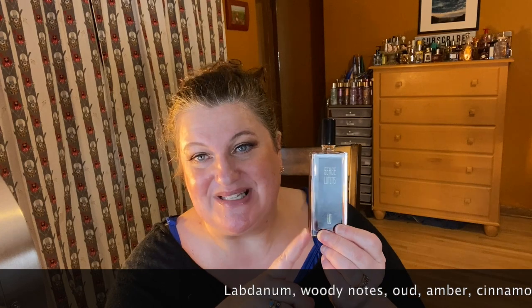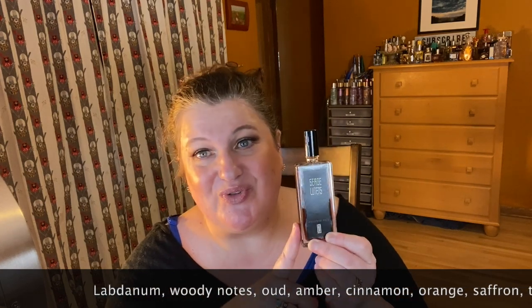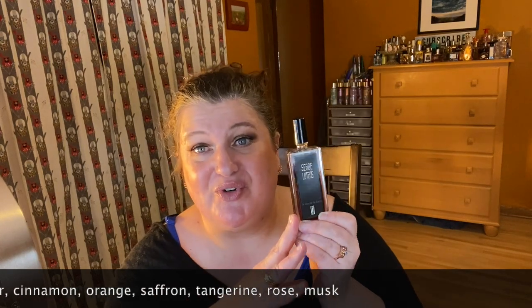My next one is from Serge Lutens and this is La Couche du Diable, or The Devil's Bed. I talked about this recently in a review and it's beautiful. It's spicy, it's interesting, it's got some cinnamon, it's red in color. It's not super long lasting but it is a gorgeous, very gothic style fragrance and I love it.